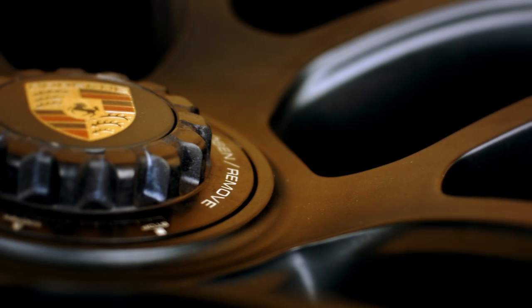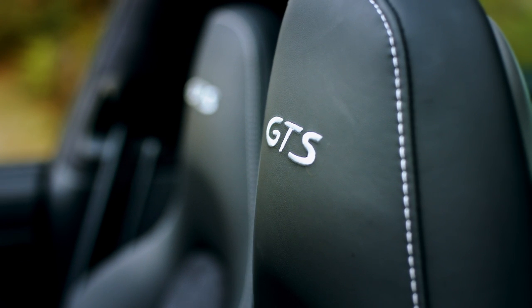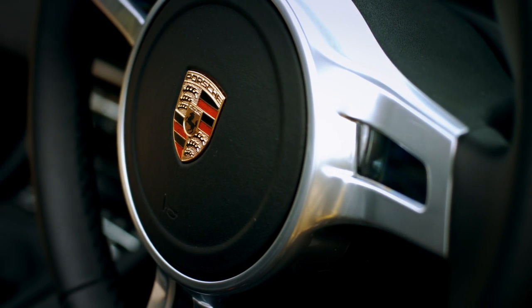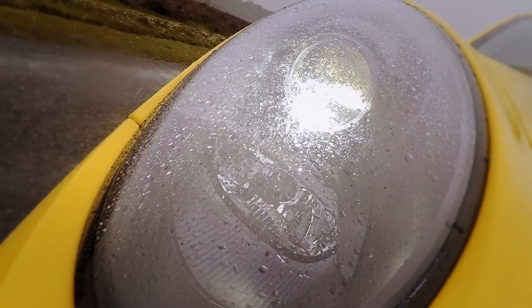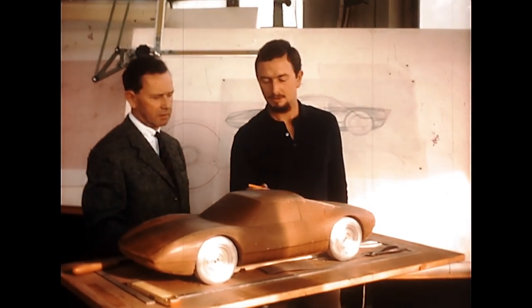Maths fans would be good to note that speccing a regular Targa 4S to this level would cost £112,000. The Targa GTS costs a little over £104,000 — still a lot, but not as much as you would be paying otherwise. With a PDK auto it'll get you from 0 to 62 in 4.3 seconds and up to 187 miles an hour, which isn't exactly slow. The GTS part of this car's name comes from the 904 Carrera GTS racing car — the legend that it is. It's also famed Porsche designer Butzi Porsche's favourite ever design. That's pretty cool. But what about the Targa part, and how come it's not a proper convertible?